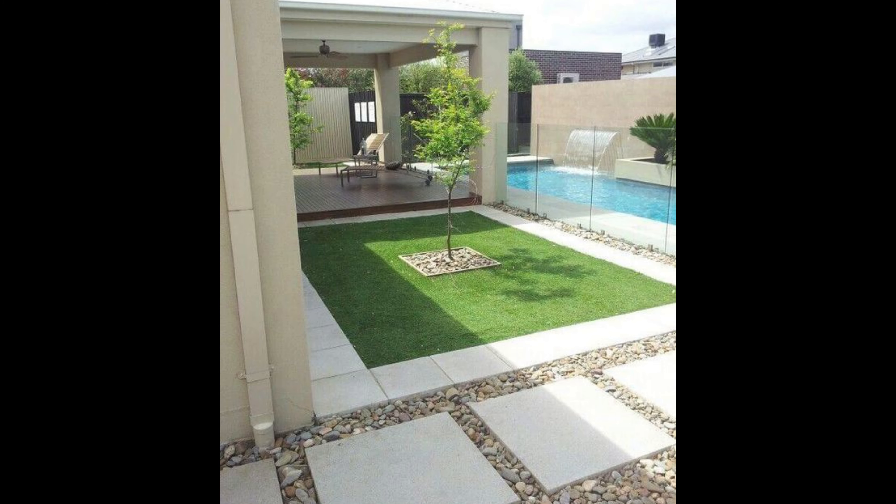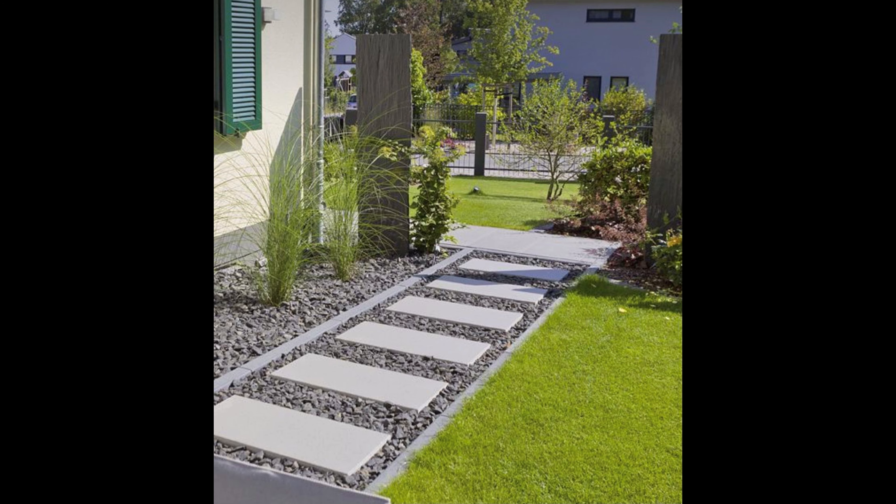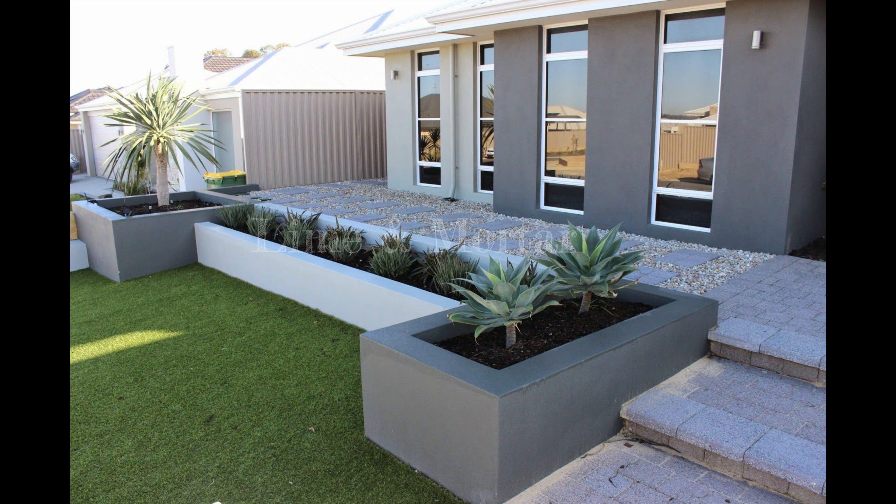Incorporate built-in seating. When landscaping your garden, really consider your needs. If you love to entertain, then make sure you build seating into your walls or raised beds. It's cheaper than doing it later on, and you won't have to worry about how to choose outdoor furniture. If you're short on space, create versions which have integrated waterproof storage to tuck away your outdoor cushions and seat pads.